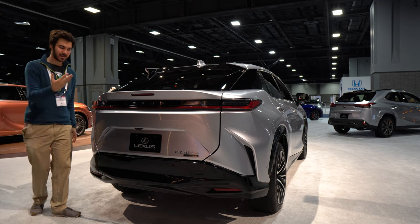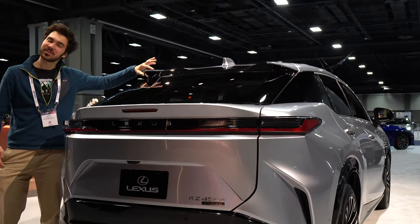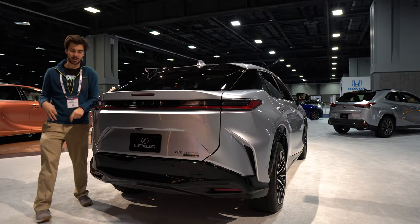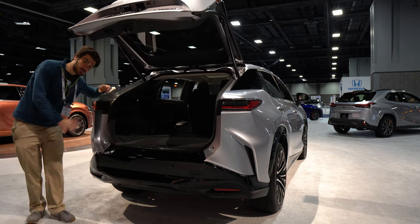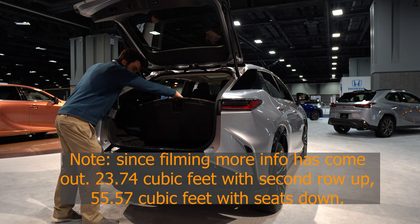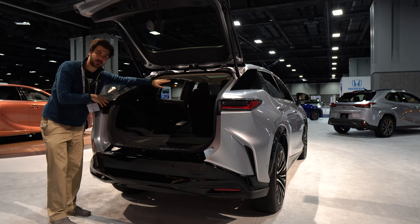At the rear of the Lexus RZ450E, we have a power tailgate. I really like the spikes coming off the back — kind of gives me Batman vibes. Inside the cargo area, no official word yet on trunk size but it looks large enough. There's a cubby for storing cables that's actually pretty deep, about a forearm's length. You also have a button to fold down the second row — nice and easy. I'd like to see a few more power outlets back here, but overall the cargo space is solid.